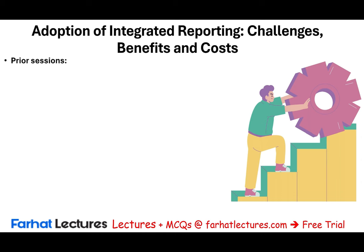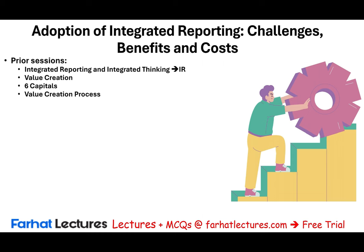Before we start, it's very important to look at what we learned from prior sessions, because this is a series of lectures about integrated reporting. We looked at integrated reporting itself and integrated thinking, and as a result, we produced the integrated report. We discussed value creation, the six capitals, the value creation process, the guiding principles. We also looked at the content elements of the integrated report. In this session, we will look at the challenges, the benefits, and the cost of adopting integrated reporting.